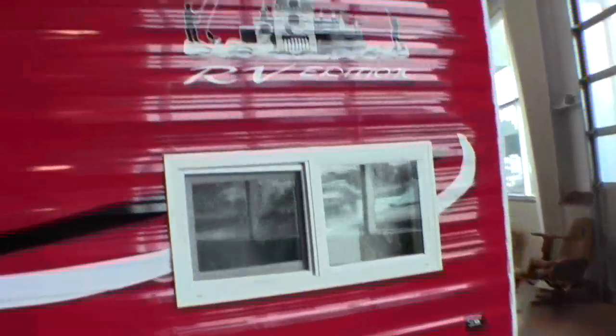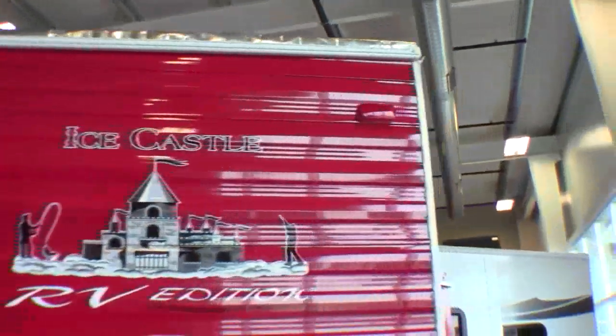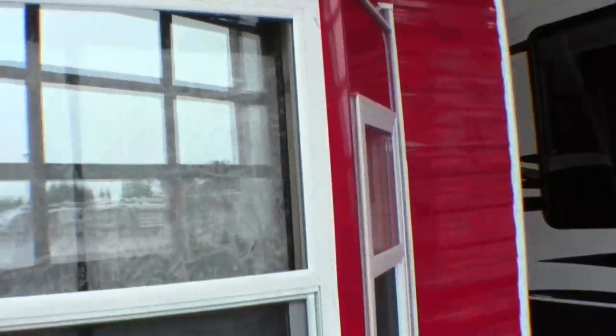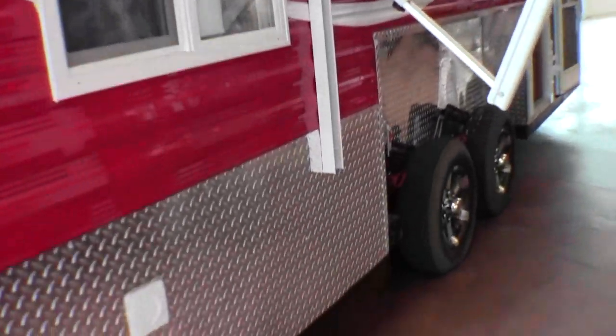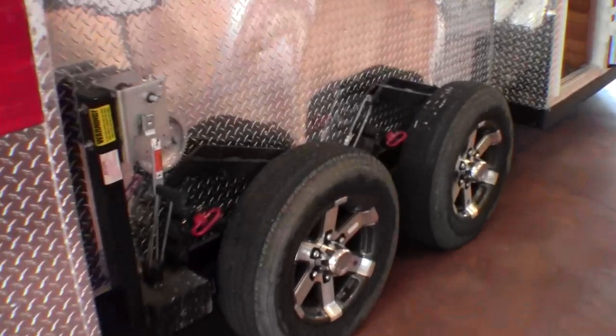Aluminum rims. Right here is your AM-FM antenna. Nice bay window on the back. Really nice to be able to have — you can use this as your camper in the summertime, your hunting shack in the fall. In the wintertime you can ice fish out of it and make that winter go by.